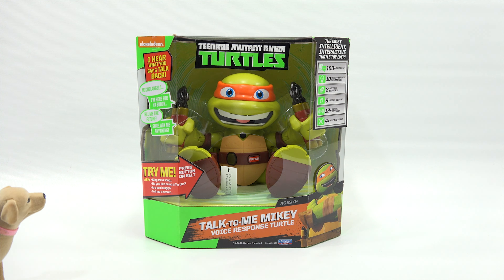I need to say thanks to Playmates Toys for sending this item to us on video. Thanks, Playmates. The most intelligent, interactive turtle toy ever. Really? Yes.